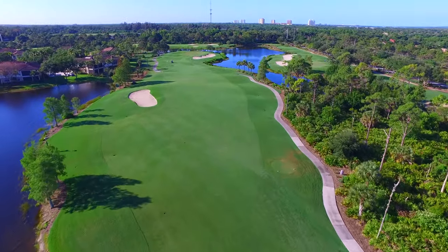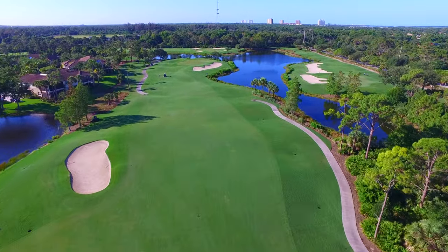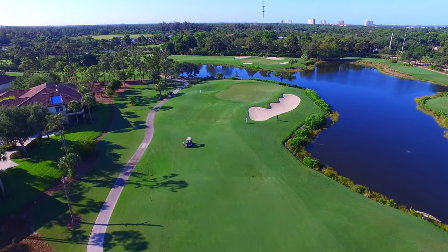Sound 4 puts a premium on the approach shot due to the large bunker covering the right side between a large pond and the green. Miss left and you'll end up with a delicate pitch up onto a raised green with the pond waiting below for an overhead shot.